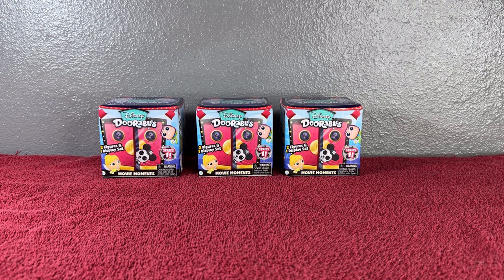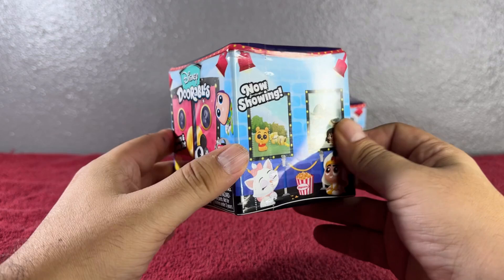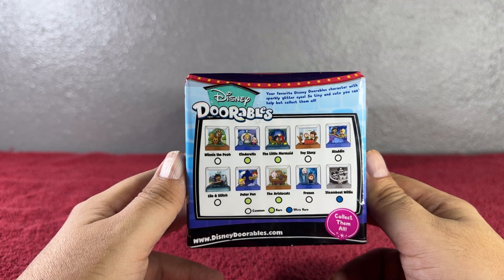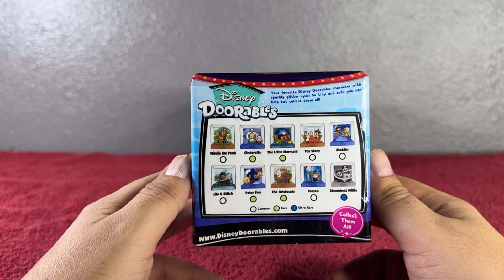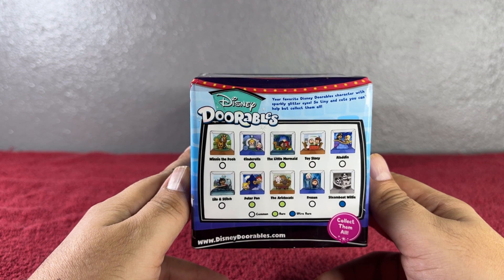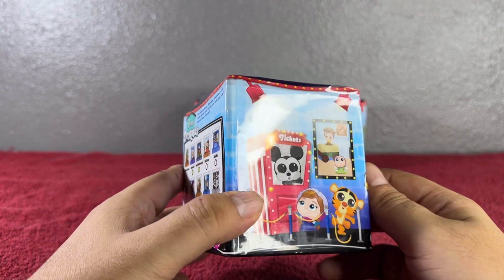Hi guys, welcome to my YouTube channel! On today's video we're going to go ahead and open three of the Disney Durables Movie Moments from Series One. This one comes with two figures and one display set. Look at the packaging — super adorable, so cute! We have them all around this box. We can get Winnie the Pooh, Cinderella, The Little Mermaid, Toy Story, Aladdin, Lilo and Stitch, Peter Pan, The Aristocats, Frozen, Steamboat Willie, and more. The clear ones are common, the light green ones are rare, and the bluish one is ultra rare. These are your favorite Disney Durables characters with sparkly glitter eyes — so tiny and cute you can't help but collect them all!